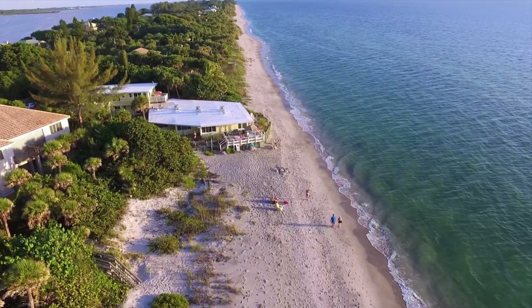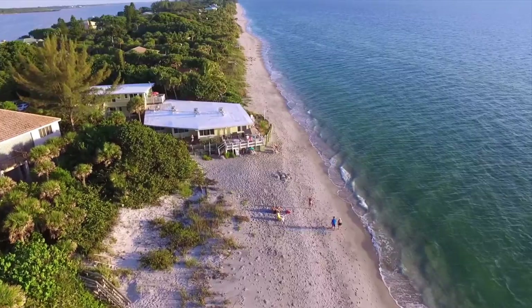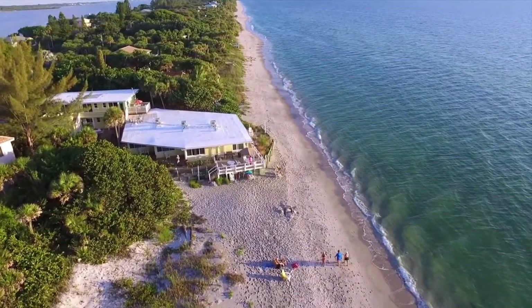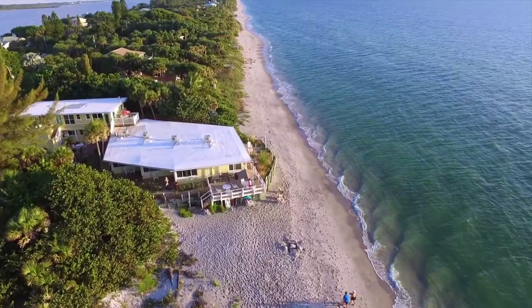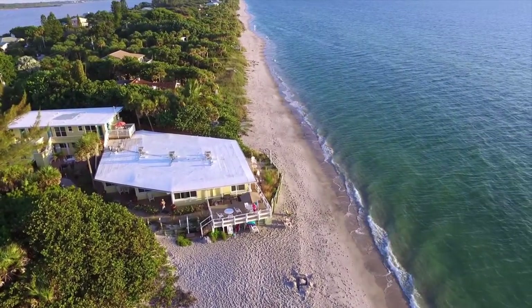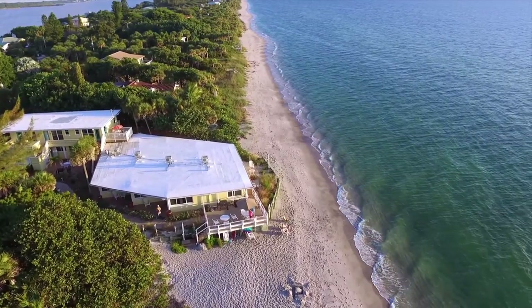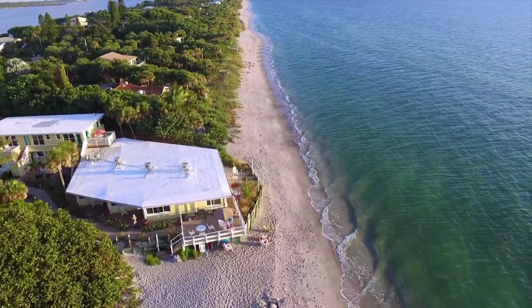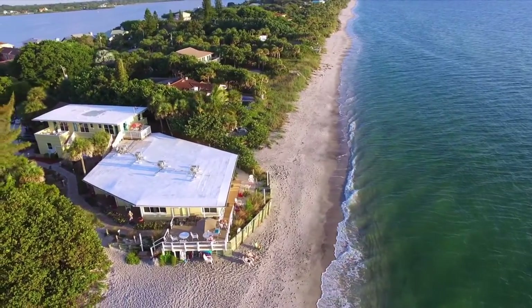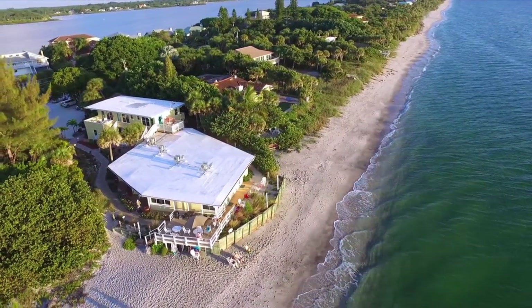Manasota Key offers a truly unique location to rest and rejuvenate. This seven-mile stretch of land is connected at the north and south by bridges to the mainland. Miles of soft sandy beaches are yours — stroll the entire length of the Key and search for beach treasures such as fossilized shark's teeth and elegant shells.